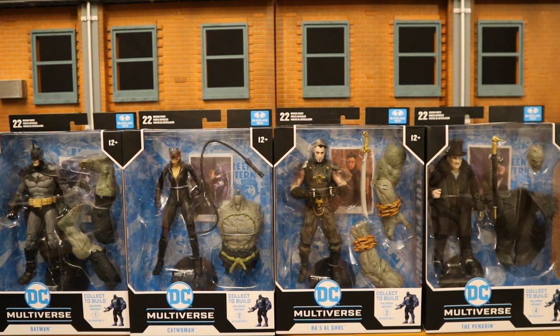Hey everybody, this is D. Hunter, bringing another action figure review. Today we're going to look at the McFarlane DC Multiverse Arkham City Solomon Grundy.